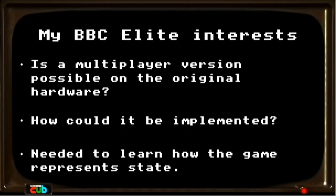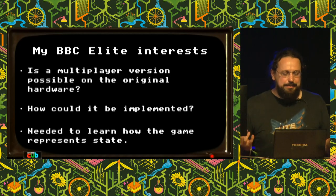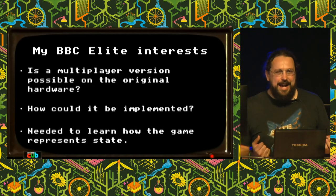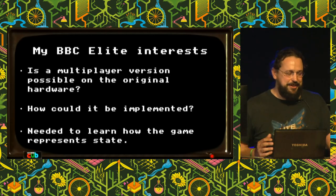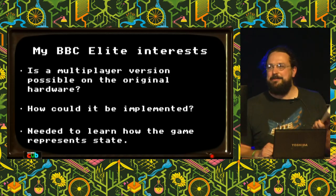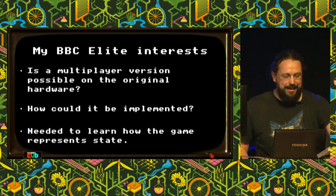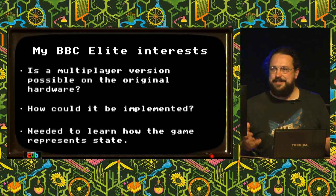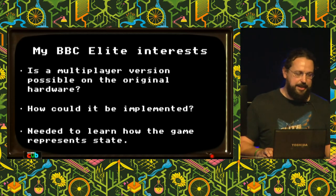Now I'm going to come on to what I'm interested in, which I think is the same thing a lot of people have been interested in over the years: is a multiplayer version of this game possible on the original hardware? I was at the tail end of the BBC Micro generation — I went through this book basically myself, the teachers weren't teaching this stuff anymore, and the schools were replacing BBC Micros with PCs. I never really got good at the 6502 stuff, but I wanted to understand what it would take and how it might be done.